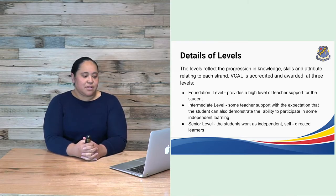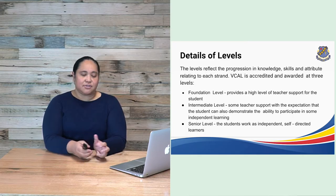Foundation level provides a high level of teacher support for the student. Then intermediate level offers some teacher support, with the expectation that the student can also demonstrate the ability to participate in some independent learning. And then finally, senior level, where students work as independent self-directed learners.